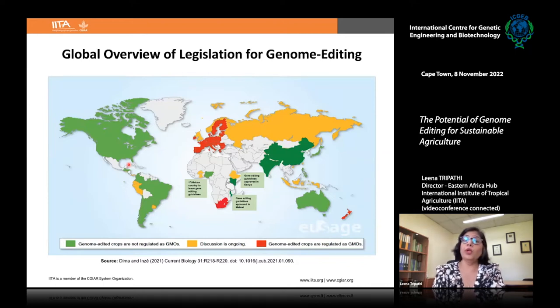Looking at the global overview of legislation: countries shaded in green already have genome editing guidelines stating that genome-edited crops with no foreign gene integration are not regulated as GMOs. In Africa, three countries have approved such guidelines — Nigeria was first, followed by Kenya, and now Malawi. Several others shown in yellow are under discussion. Only a few countries — including South Africa, Europe, and New Zealand — still regulate genome-edited crops as GMOs.